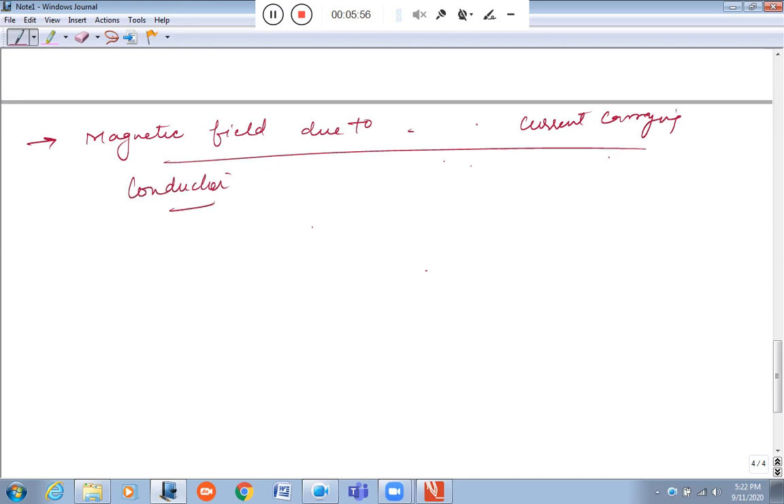If you understand the activity, you can write the theory yourself. Make a circuit, connect it with a battery, a key, and place a compass here.